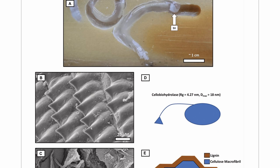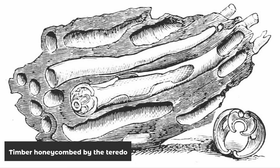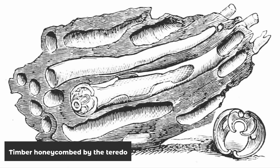Then it starts burrowing through the wood as it grows, funneling the shavings into their mouths, turning wood into both a protective shell and a meal. They burrow parallel to the grain after drilling into the surface of submerged wood using valves on top of their heads, akin to tiny helmets, as well as rows of tooth-like protrusions, only turning to avoid any knot on the wood or if there is any obstruction.